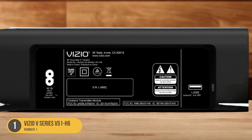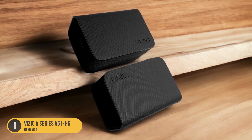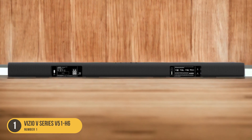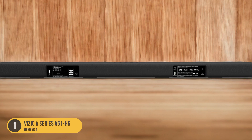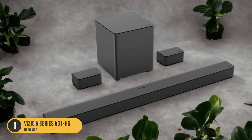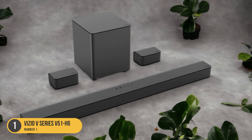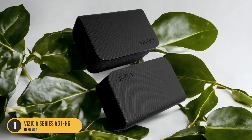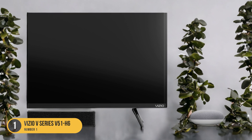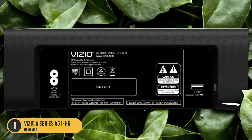This soundbar also includes rear satellites for enhanced audio clarity. These wireless rear speakers help create an immersive listening experience by providing surround sound capabilities. The subwoofer produces deep and powerful bass, adding richness and depth to your audio, whether you're watching movies or listening to music. While the Vizio V Series 551 H6 is a budget option, it doesn't skimp on connectivity — it features Bluetooth for wireless streaming and HDMI ARC support for seamless integration with your TV.